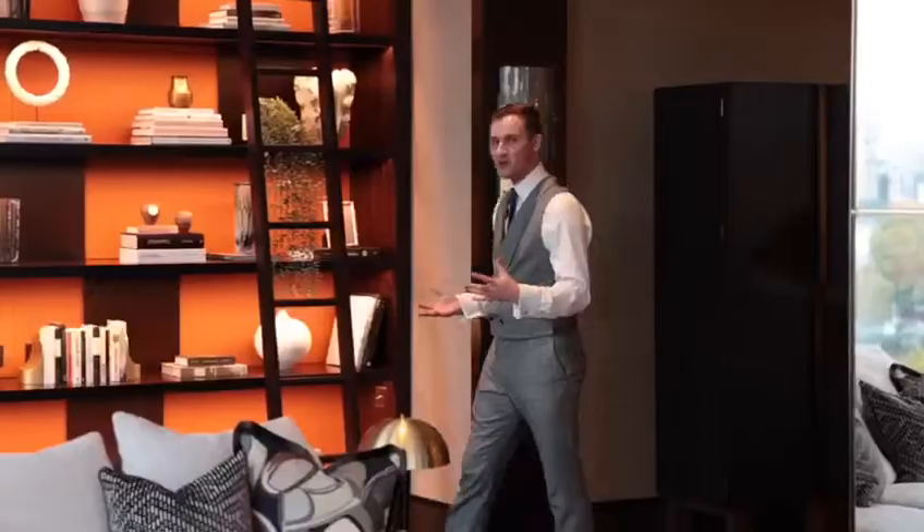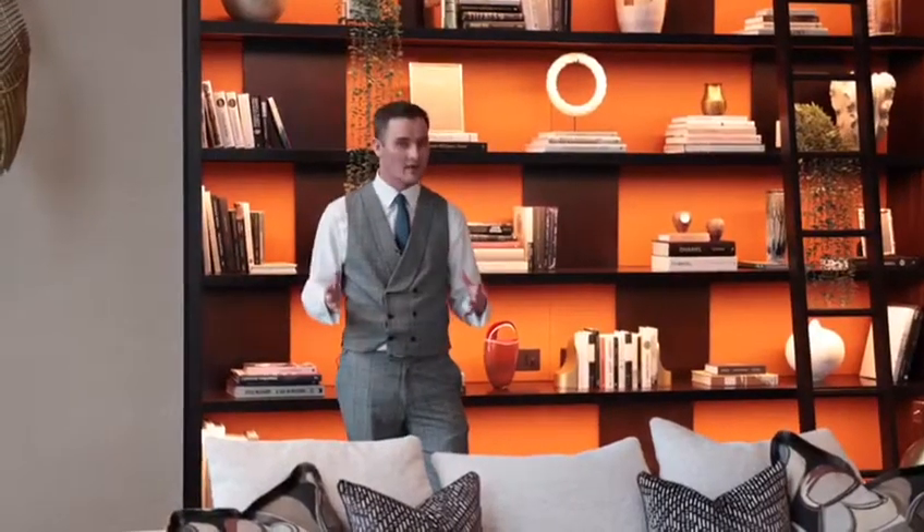What a magnificent apartment at 3,800 square foot. This apartment is unlike anything else you've ever seen.